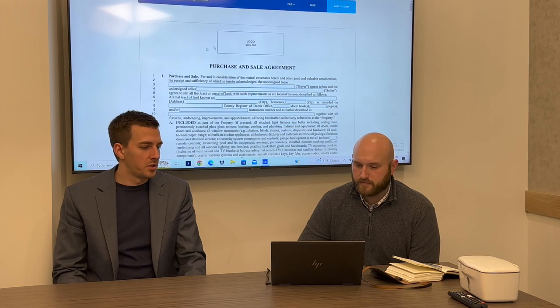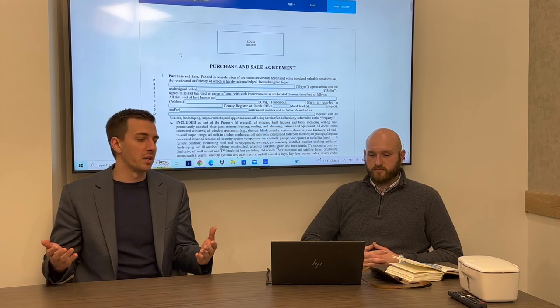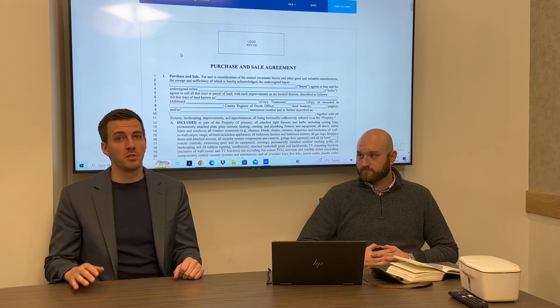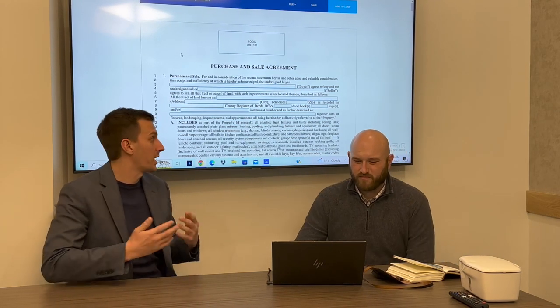All parties need to be listed on this contract — who is it actually between? If it's left blank but somebody's signing, we don't know if they actually have the right to sign on behalf of an LLC. So who is this contract actually between? Fill it out.